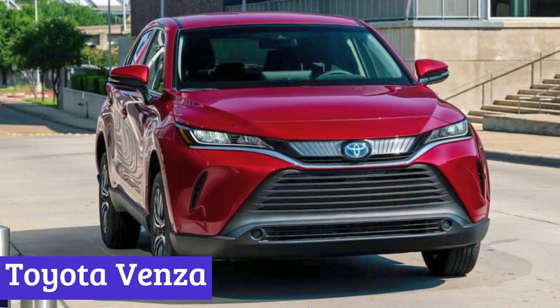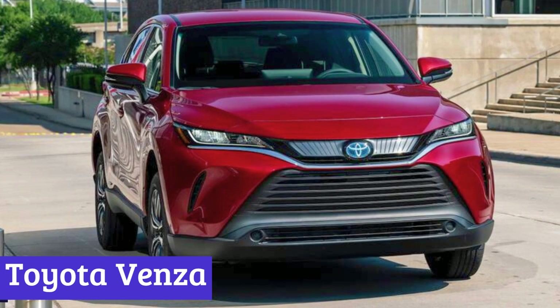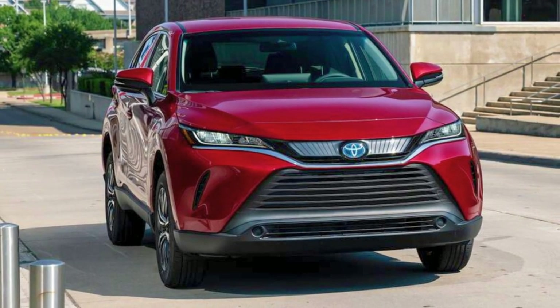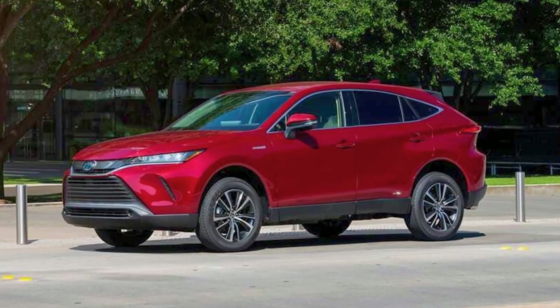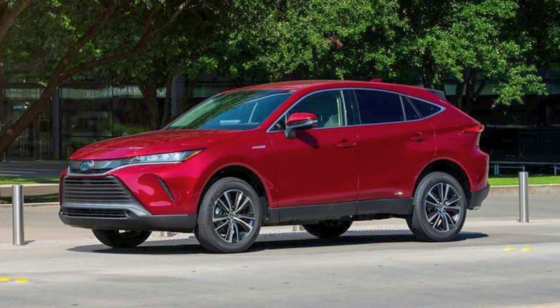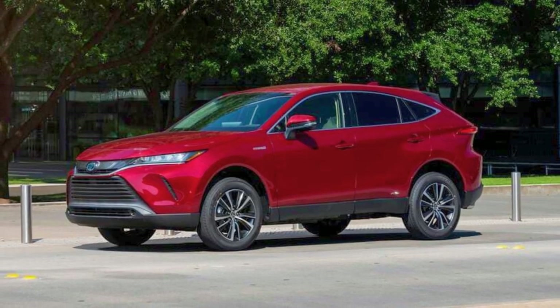Number 5: Toyota Venza. The Toyota Venza is like the RAV4's fancy cousin — a sleek, two-row midsize SUV strutting its stuff on the same platform as the trusty RAV4. But wait, there's a twist: it's a hybrid.